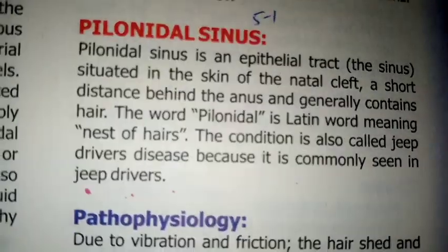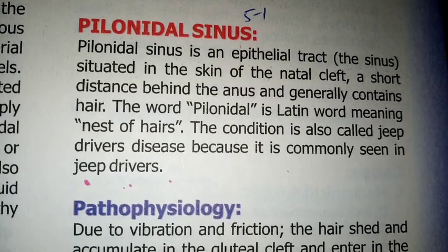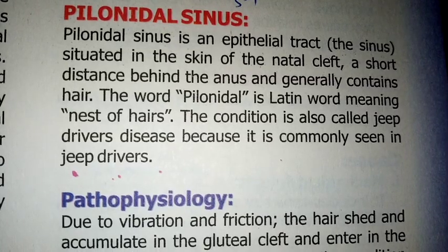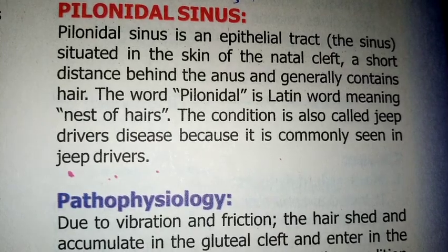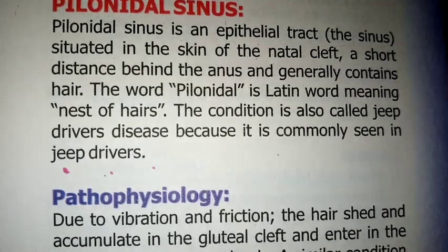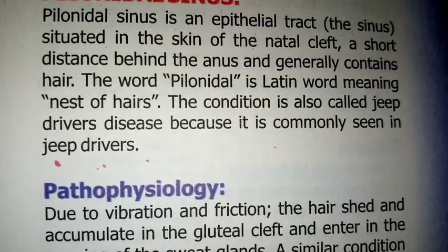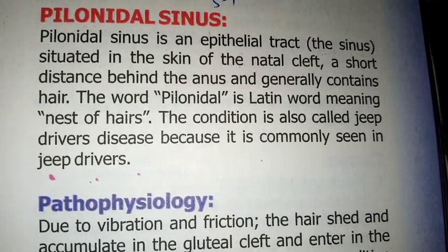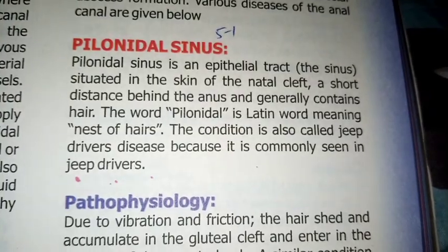Pilonidal sinus is an epithelial tract situated in the skin of the natal cleft, a short distance behind and generally containing hair. The word Pilonidal is a Latin word meaning nest of hairs. The condition is also called Jeep driver's disease because it is commonly seen in Jeep drivers.